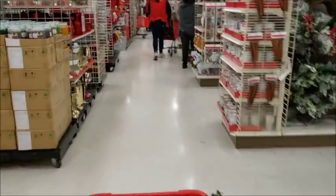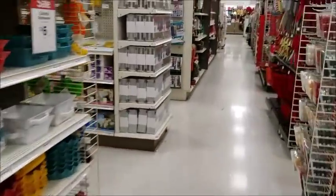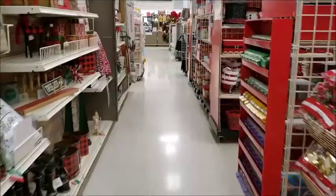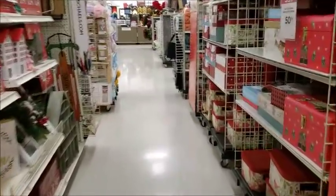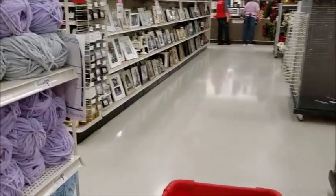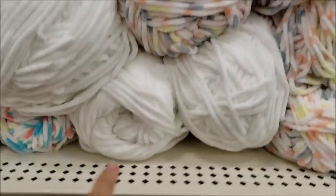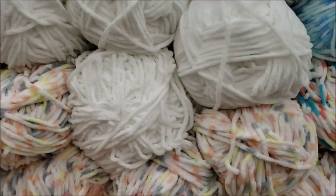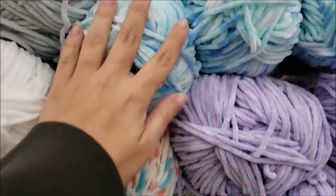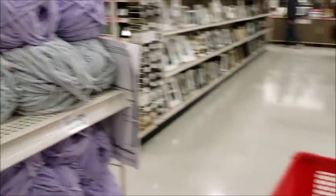Going in to see what they've got — the yarn section's over here. Parfait Layers, very pretty yarn. I just got some of this on AC Moore online — they sell yarn now for five dollars and it's $9.99 here, so I'm gonna pass because I already have some that I got for a lot cheaper.